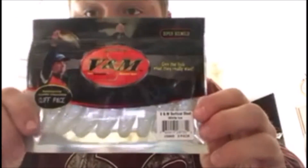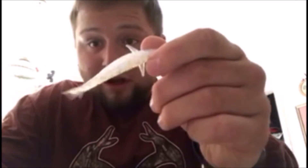Next we got the V&M Vertical Shad. Right off the bat this looks like a drop shot bait to me — it's brand new for 2019, goes for $4.99. Let me open these up and look at them. Little drop shot guy with little appendages, so when you're bobbing them up and down you can see the action. That's pretty sick — I'll definitely be using those in the near future for drop shotting. It's in the white ice color.